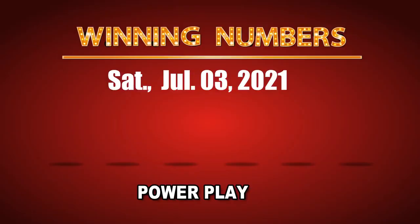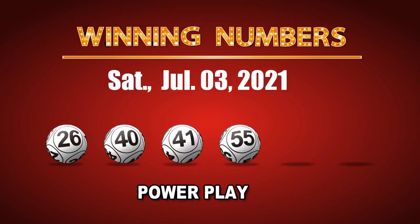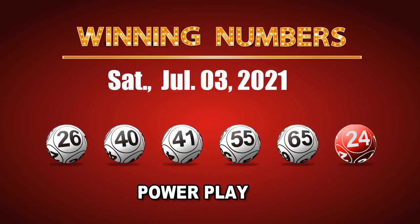The winning numbers of Saturday, July 3, 2021 are 26, 40, 41, 55, 65, and the Powerball is 24. The Powerplay multiple is 2.